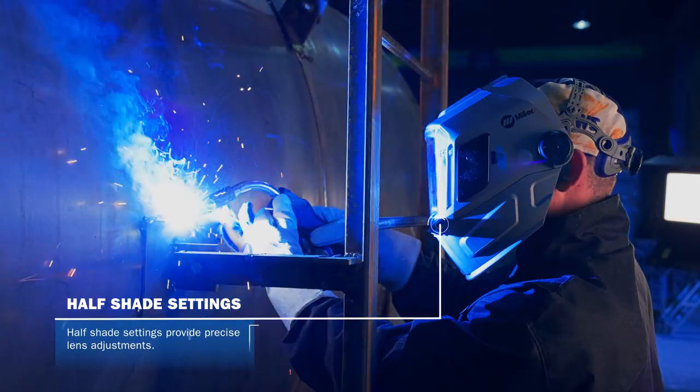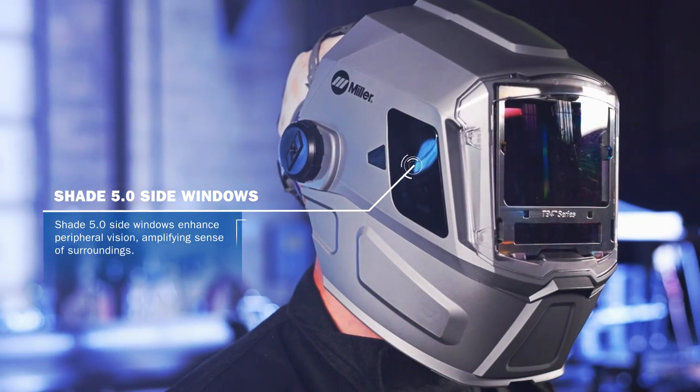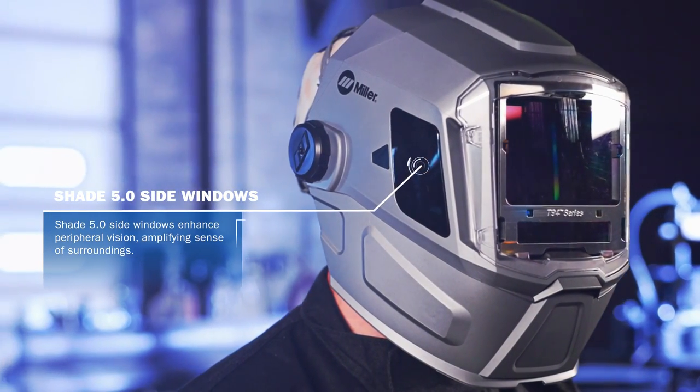Half shade settings provide precise lens adjustments. Shade 5.0 side windows enhance peripheral vision, amplifying the sense of surroundings.